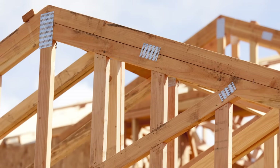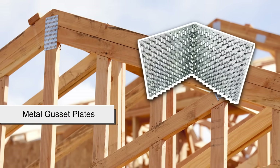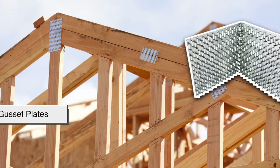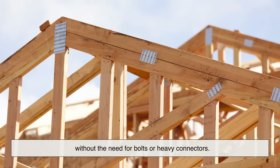All of these components are connected using metal gusset plates — those spiky-looking metal plates pressed into the joints. They hold everything together securely without the need for bolts or heavy connectors.